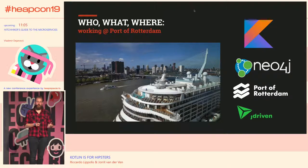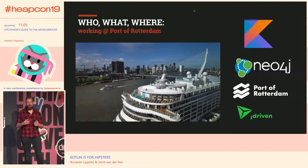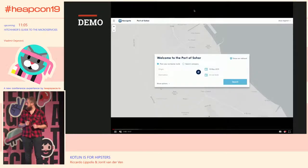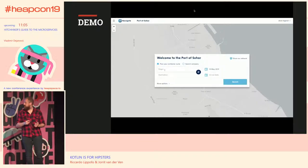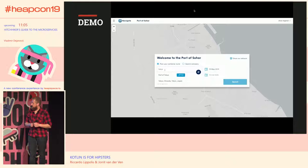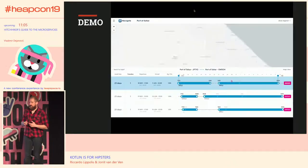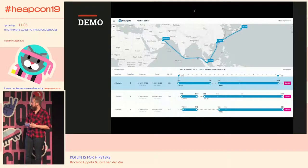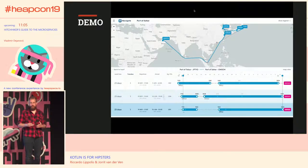One of the projects we're working on is called Navigate. Basically, we create an application for shippers and forwarders to plan their container routes. If you have cargo you want to transport, say from Tokyo to Sohar, you can use our application to see the most optimal route for your container. The definition of optimal depends on your wishes — you can see the fastest or the most environmentally neutral trip. It's like a path-finding application finding the shortest route to your destination.